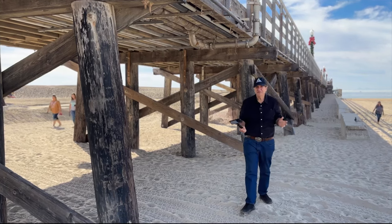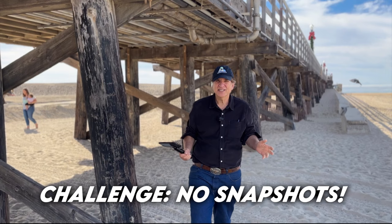Today's travel photography challenge: instead of just taking ordinary snapshots, we are going to take great travel photos right here from Seal Beach, California. Stay tuned.